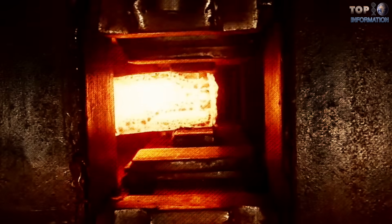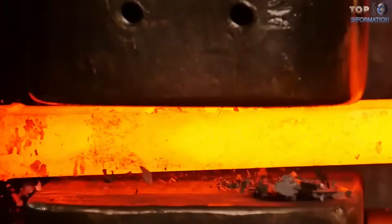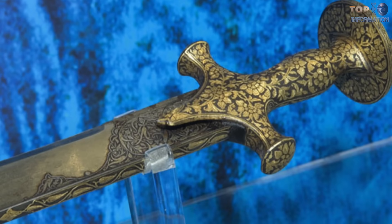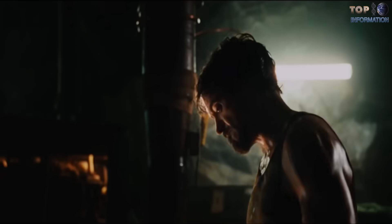These swords were made of crucible steel, meaning steel made with different heating and cooling techniques. Moreover, they were made with a mixture of iron mineral, wood, leaves, and coal. However, the specifications for making these swords disappeared when the last blacksmiths who made them died in the year 1700.